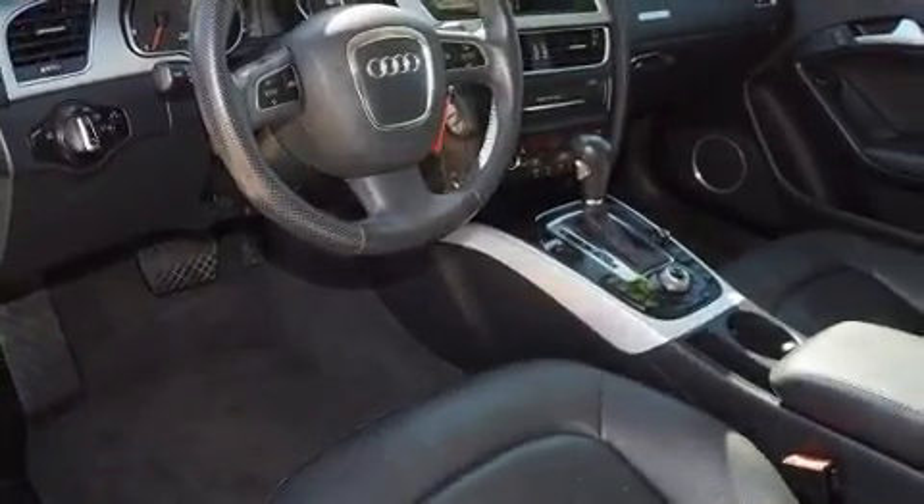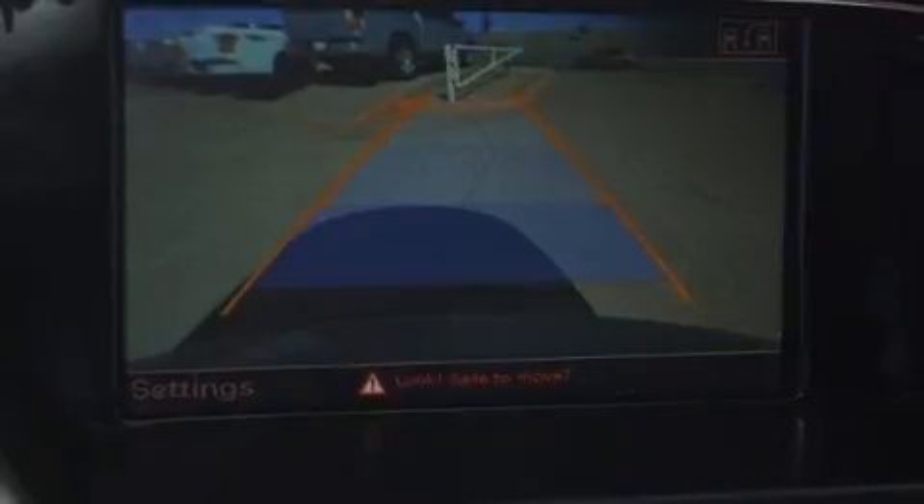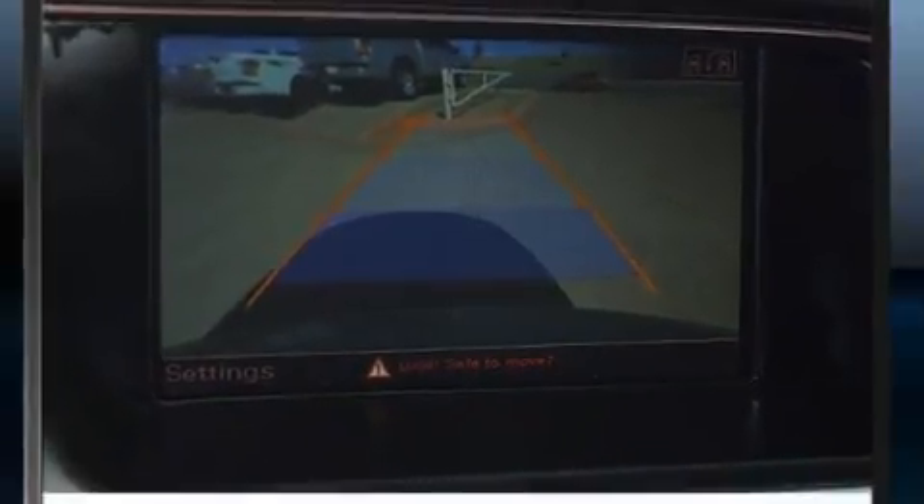Audi made sure to keep road handling and sportiness at the top of its priority list. Smooth gear shifts are achieved thanks to the efficient four-cylinder engine, and for added security, Dynamic Stability Control supplements the drivetrain.